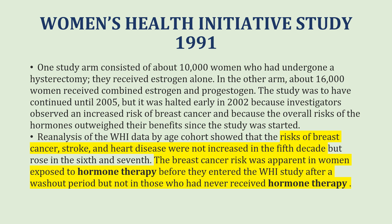Reanalysis of the Women's Health Initiative data by age cohort showed that the risks of breast cancer, stroke, and heart disease were not increased in the fifth decade, but rose when women were in their 60s and 70s. The breast cancer risk was apparent in women who had been exposed to hormone therapy before they entered the Women's Health Initiative study after a washout period, but was not seen in those who had never received hormone therapy.